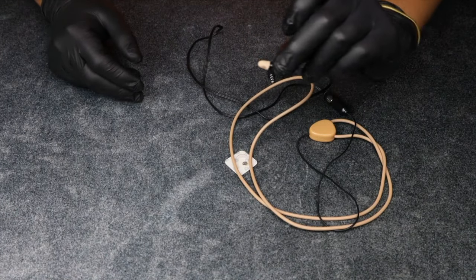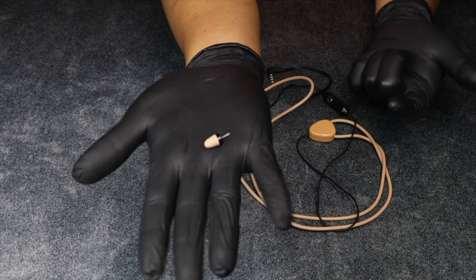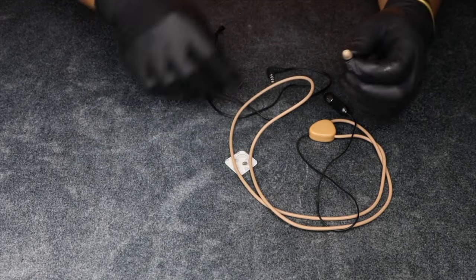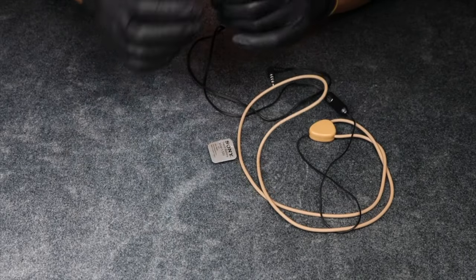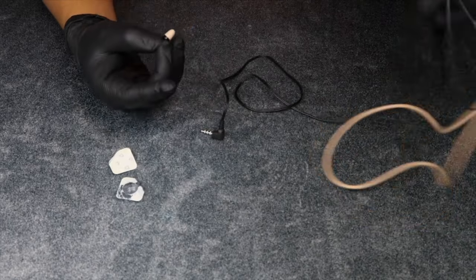The Kumax mini earbud is an ideal device for organizations such as the CIA who need to communicate discreetly for surveillance operations and other covert activities. Its wired connection ensures that it's less likely to be detected by counter-surveillance measures, and for $39 US dollars it's a valuable addition to any spy's collection.